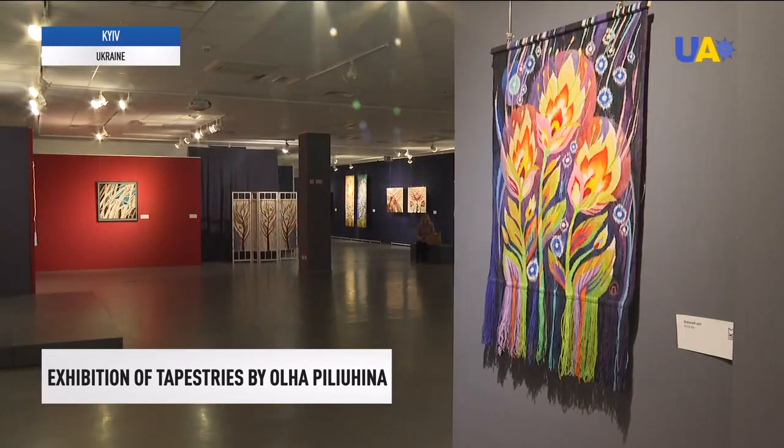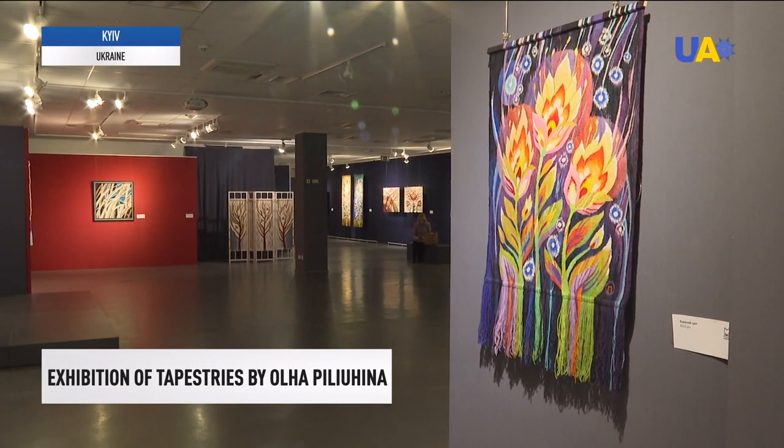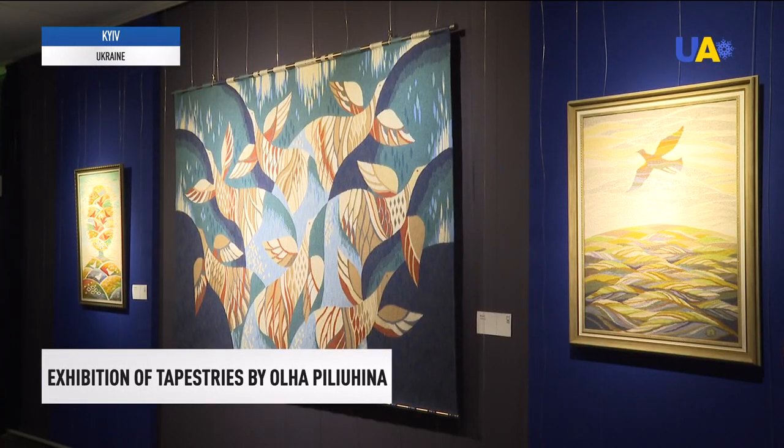All works evoke a feeling of warmth, joy and peace. I can't say that one is better, another is worse. All of her works emanate positive energy. The artist has been creating the tapestries presented at the exhibition since 2009.